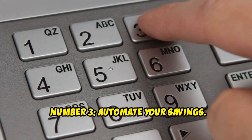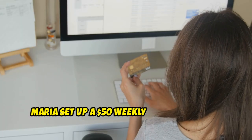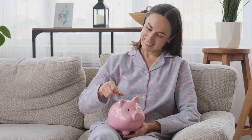Number 3: Automate Your Savings. Setting up automatic transfers to your savings account ensures you save money consistently. Maria set up a $50 weekly transfer to her savings account. This simple action helped her save $2,600 a year without even noticing the money was gone.